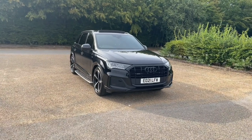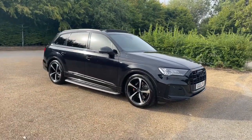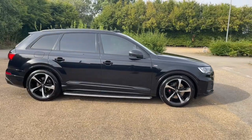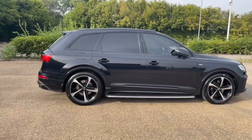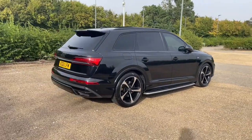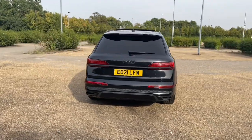Hello and welcome to Bedford Audi. Here we have the Audi Approved Audi Q7. This Q7 is in the Black Edition trim, which features the black grille and window surroundings, and comes with the 50 TDI diesel engine and the Quattro four-wheel-drive system to produce 286 brake horsepower, combined with the Tiptronic automatic gearbox.